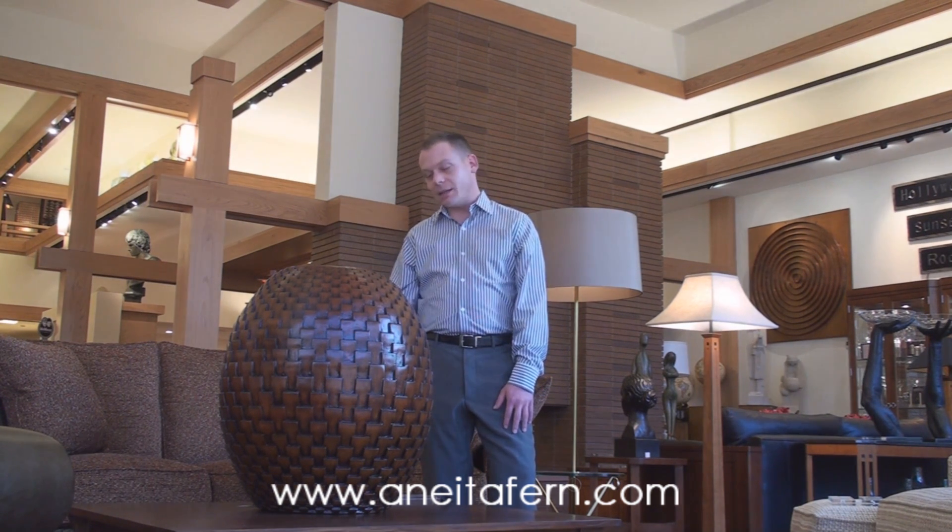I chose this blooming onion base as one of my favorite things as well due to its stunning size. It's also the 2009 Pinnacle Award winning Best Home Accessory, designed by Jeremy Penn. So we're thrilled to have this piece here at Anita Fern.